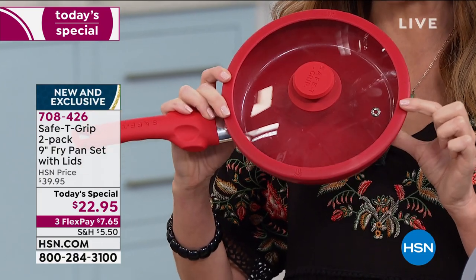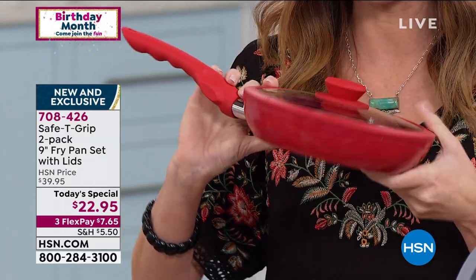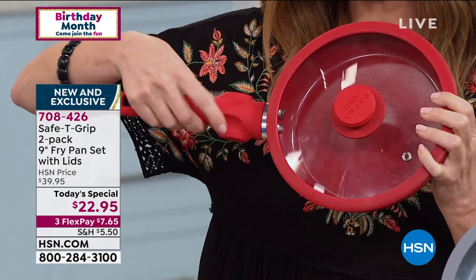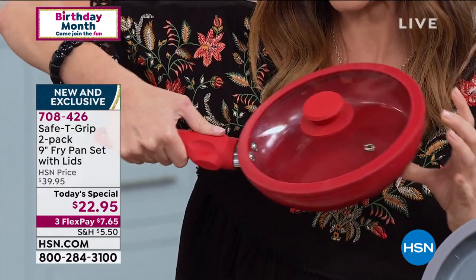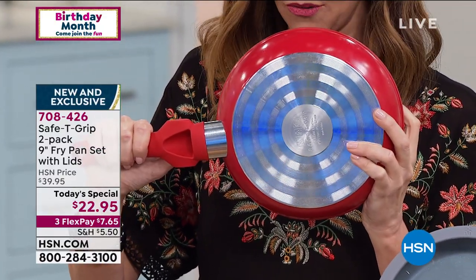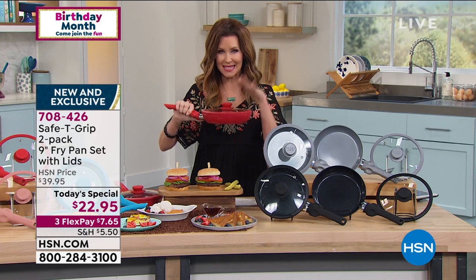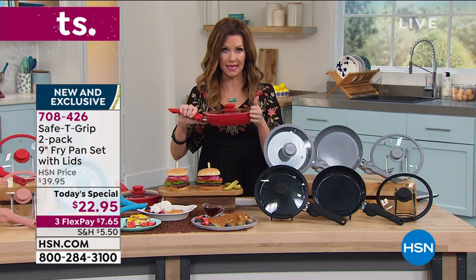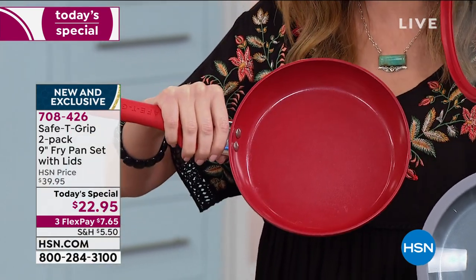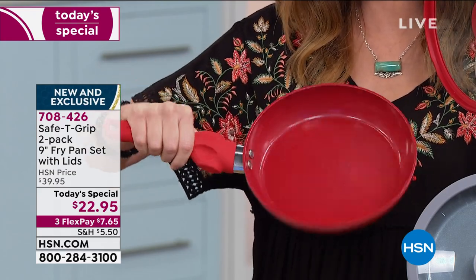They seal in all the good juices and they're vented. You've got a tempered glass lid so you can see what's cooking inside. When you're ready to serve, I would serve these right onto the table because they're absolutely gorgeous. Here is that grip — the safety grip. This is your T-grip, so whether you're right-handed or left-handed, this gives you stability. You've got grip rims on the inside too. This is an amazing value because all these features are really expensive to make — exclusive and proprietary to HSN.